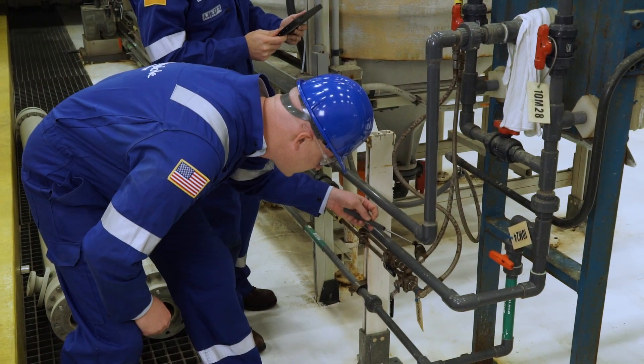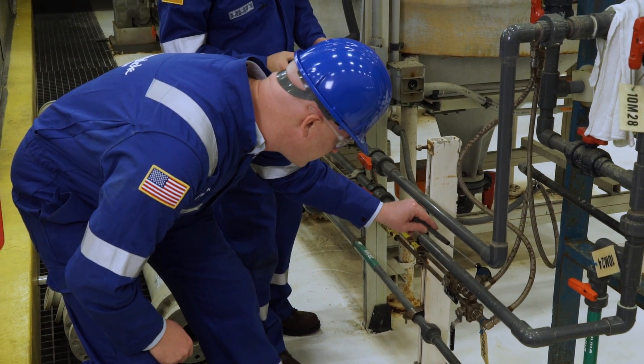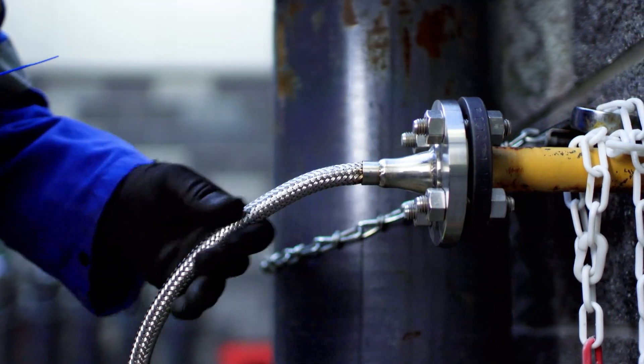In some cases where we don't know what we're looking for — we just know their hoses aren't lasting — we've really got to put on the detective hat and look at things outside of just what the hose looks like, ask a lot of good questions, and try to get to the root cause.